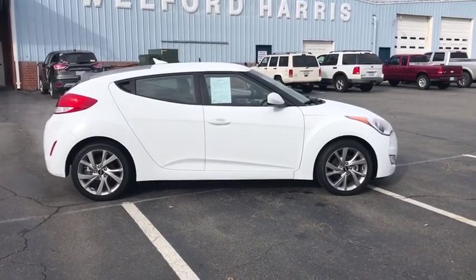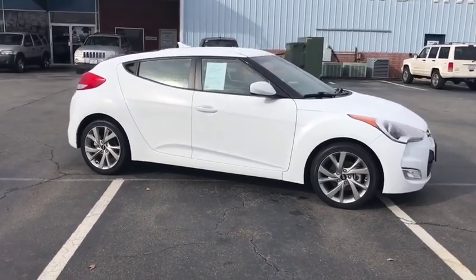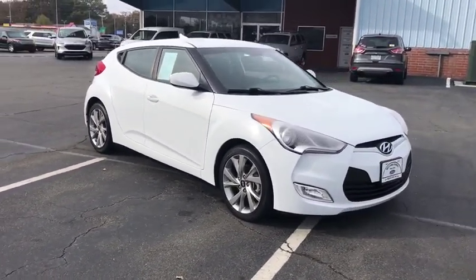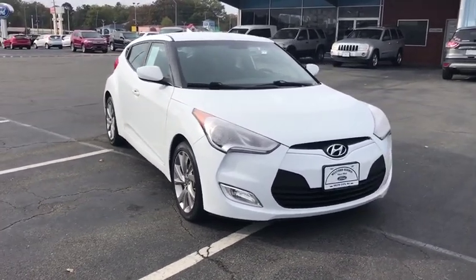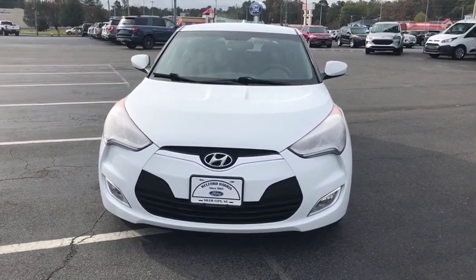Make a great choice today with the 2017 Hyundai Veloster. The Veloster's innovative body style and unique design make it unlike any other small car out there. Pair that with fuel efficiency that pushes the 40 mpg barrier and you've got one sweet ride.